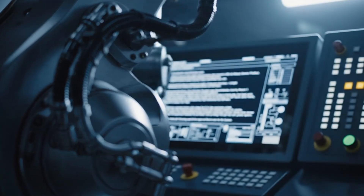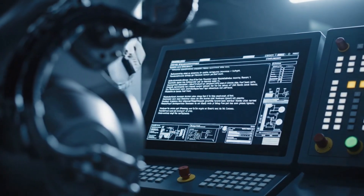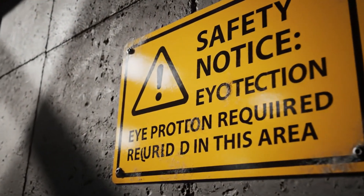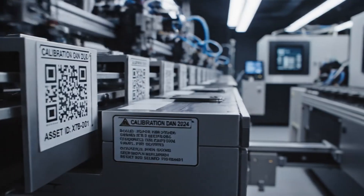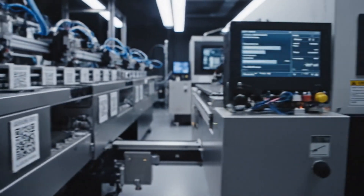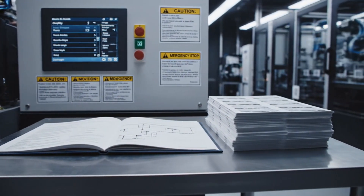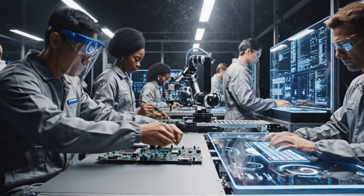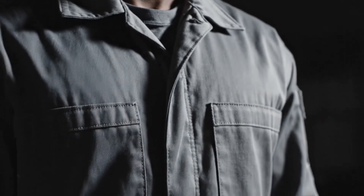All machinery, signage, screens, control panels, labels, and written instructions appear strictly in English. No local language markings are shown. All workers appear in neutral uniforms with no personal names, no cultural identifiers, and no handwritten text.